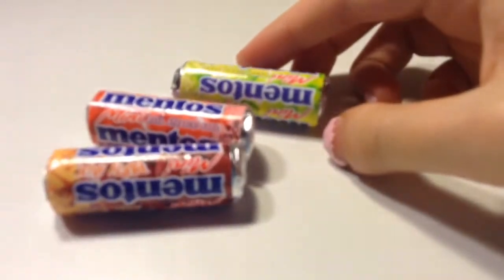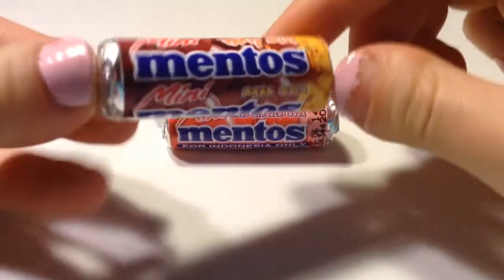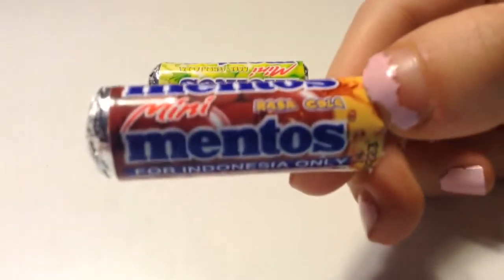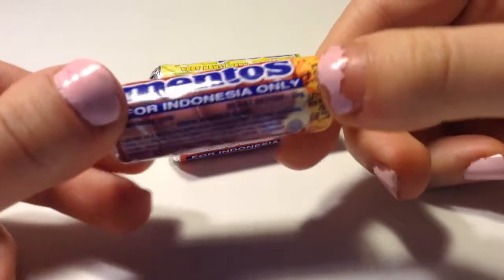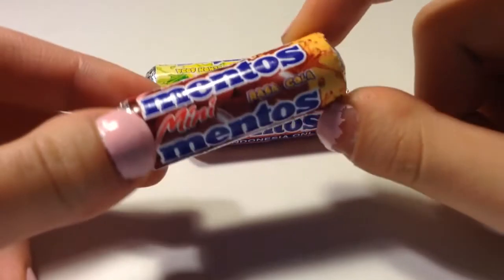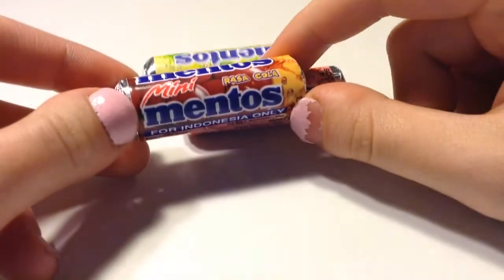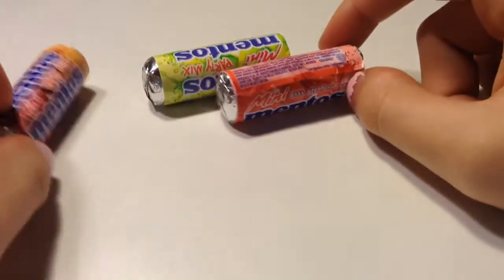Today I'll be trying this really interesting thing — it's Mentos, but the super interesting thing is that it's Mini Mentos, which I've never really seen before. It also says 'for Indonesia only.' I just got it at a specialty food market. We have this cola flavor, and here it's called Rasa Cola, but I'm guessing it's just cola flavor.